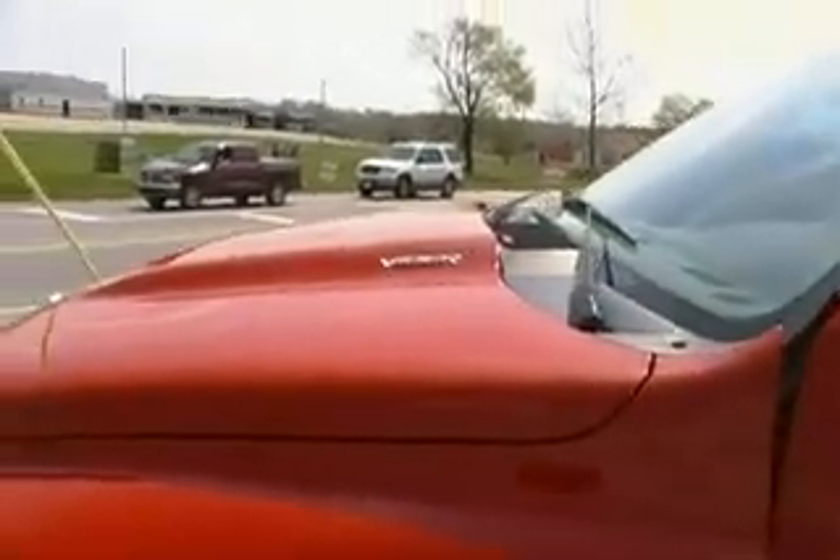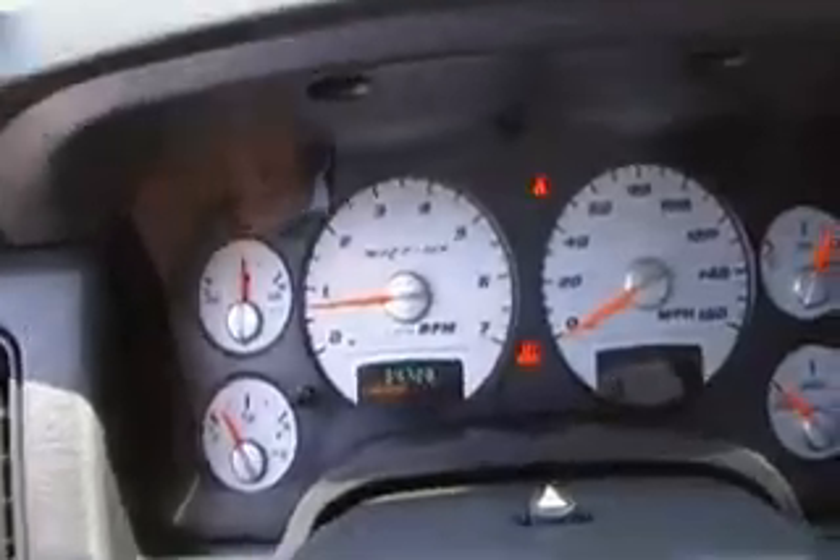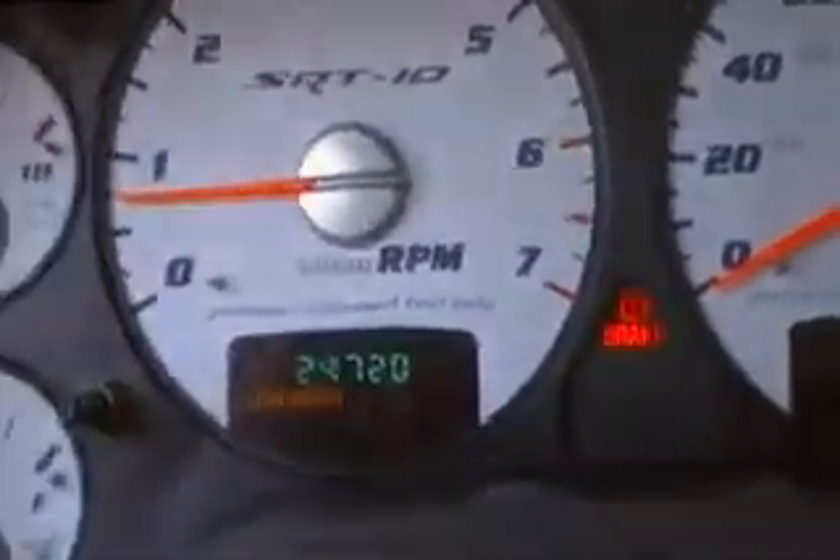Gets a lot of attention out here on the corner, if you can imagine. I'll show you how awesome it looks. Got the leather and suede interior, power everything, Infinity sound system. There's the mileage — 24,720.